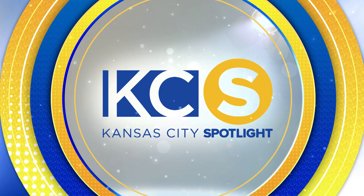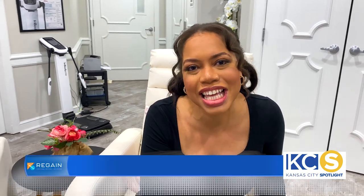It's time for another new Kansas City Spotlight. Here's your host, Lauren Scott. Here at Regain, they're constantly working on new ways to help you look and feel your best. I'm Lauren Scott, your host for Kansas City Spotlight, and today I'm joined by Tony to learn all about their new technology here.